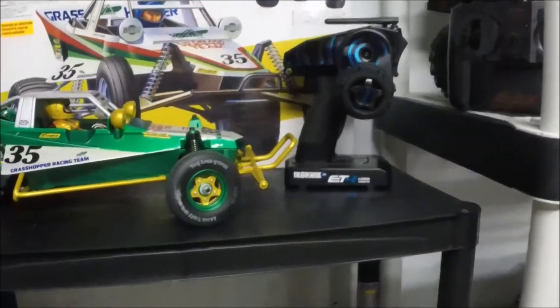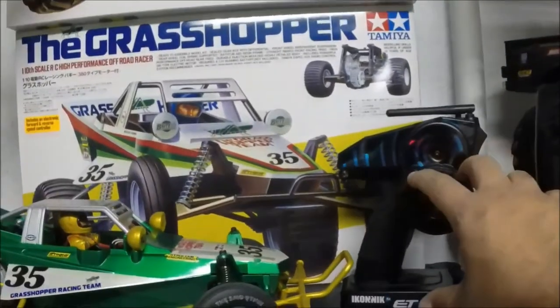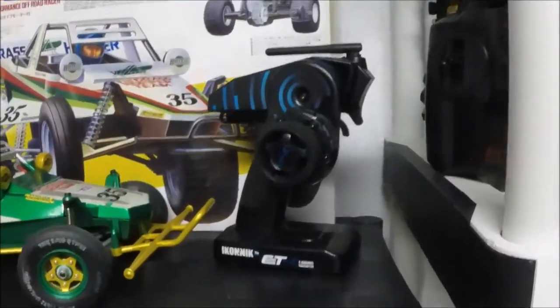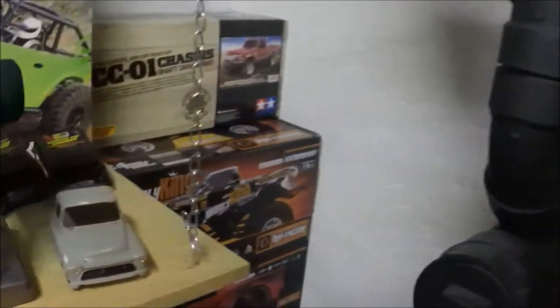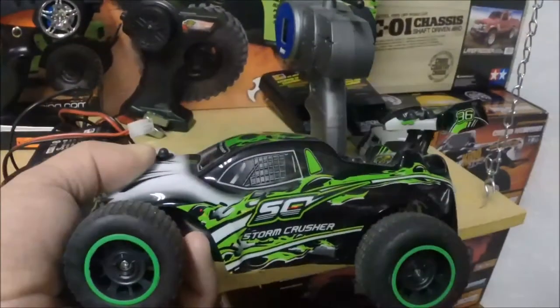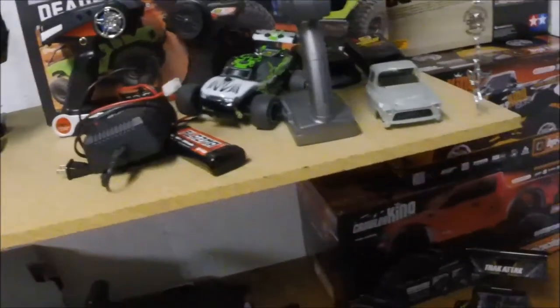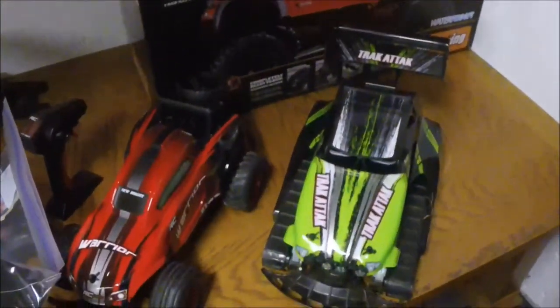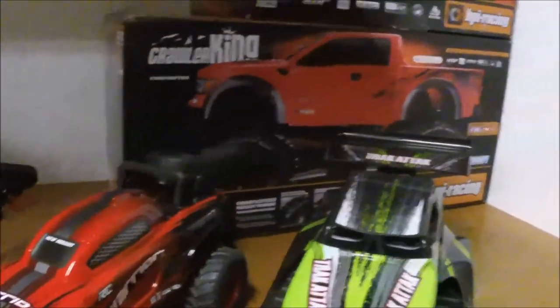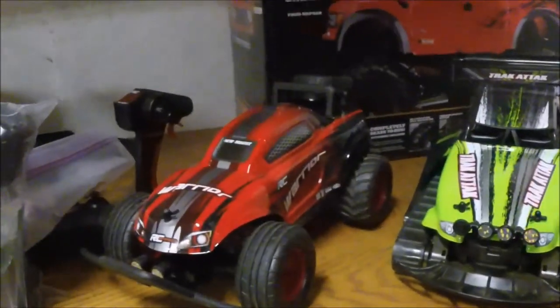Another discovery this year was the Ikonic ET4 radio — bought two of them: one for Grace's Kumaman, and one for the Grasshopper. Josh from Midlife RC bought a couple as well for his kids' cars. Fantastic radio — it's a Hobby Town USA exclusive product. We also had the short course Storm Crusher, a toy-grade Toys R Us unit I picked up. It's a fun little truck, more so for kids, but very durable.